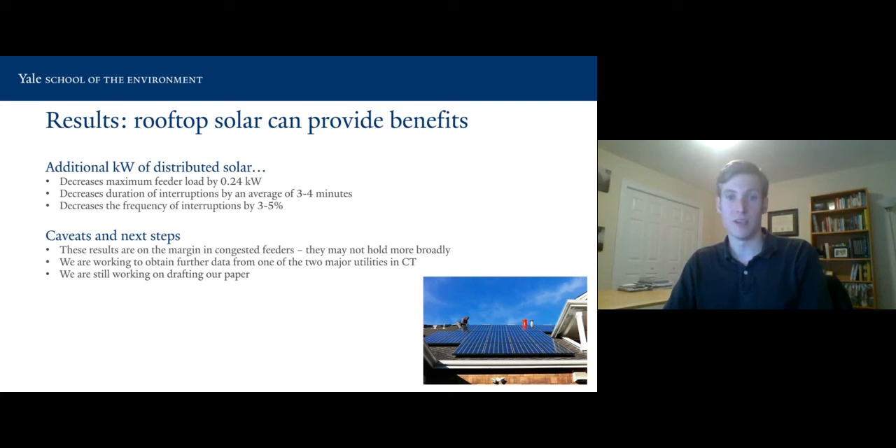Solar also reduces interruptions basically because there happens to be more electricity on the grid during that time, making it a little less likely to go down. There are some caveats though — these are results on the margin. These were congested feeders that we chose, both control and treatment, which were pre-matched, and results may not hold more broadly. We're also working to obtain further data from one of the two major utilities to completely fill out the story. We're still working on drafting the paper, but we appreciate any comments and thanks for the opportunity.